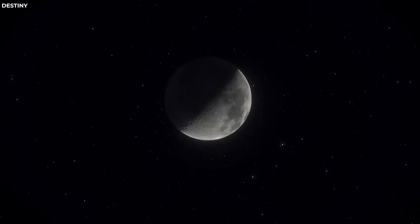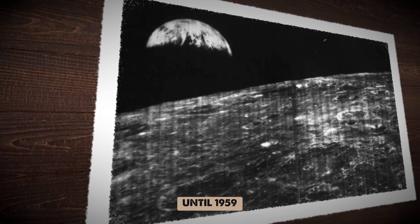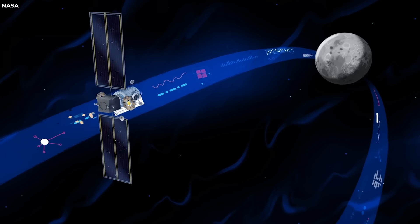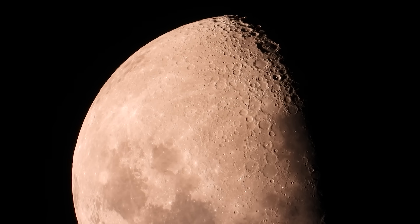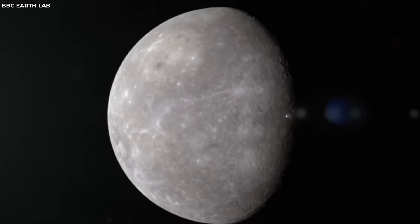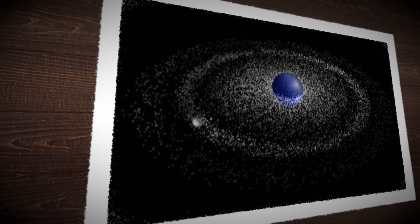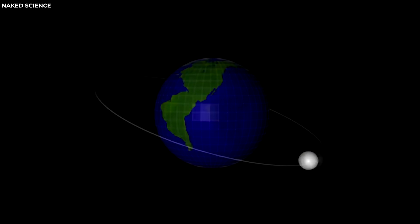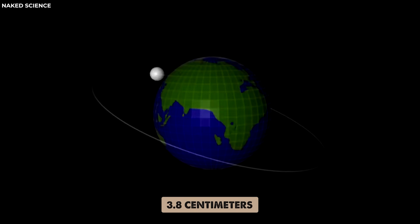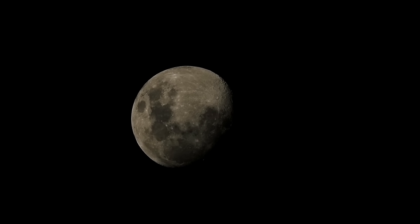In fact, humans didn't get their first glimpse of the far side until 1959. It was an epic moment in space exploration. In case you are wondering if this means the moon is stuck in this position forever, the story gets even more captivating. The same forces that caused the moon to become tidally locked with Earth are also causing the moon to slowly drift away from us. Each year, the moon moves about 3.8 centimeters farther from Earth. Over millions of years, this can result in significant changes.